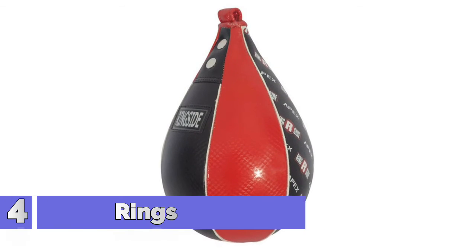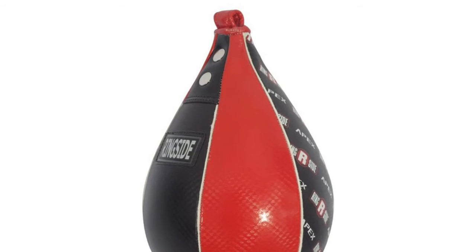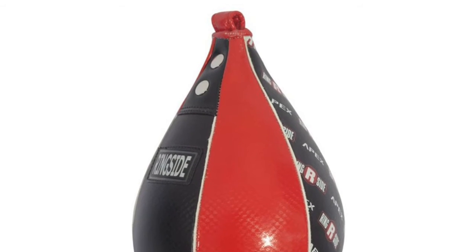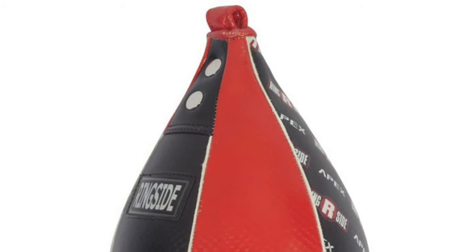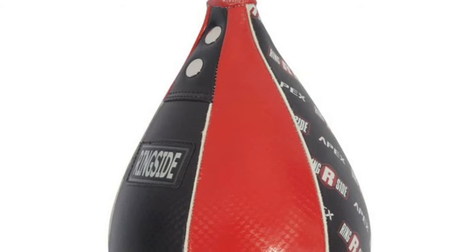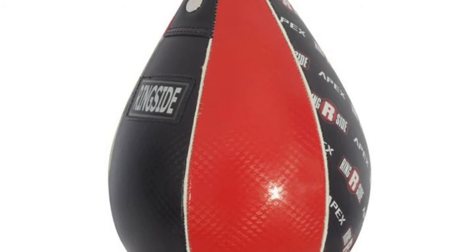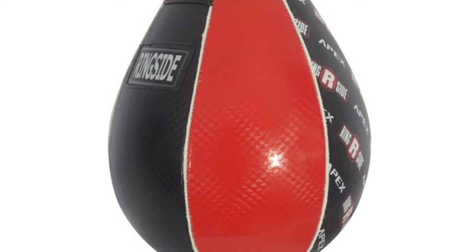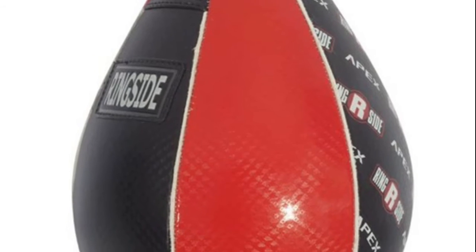Number 4: Ringside Apex. The Apex Speed Bag merges the traditional benefits of the past with the modern materials and intricate detailing of today. This proven training tool will develop speed, timing, strength, and endurance when training boxing, MMA, Muay Thai, and contact sports alike. The punch bag has a sleek teardrop design that cuts through the air, ensuring a fast and balanced treatment with a lightweight latex bladder included.